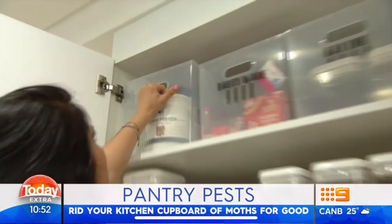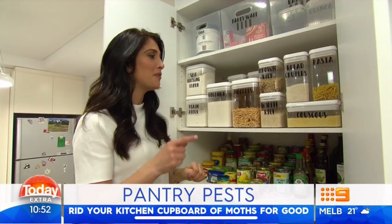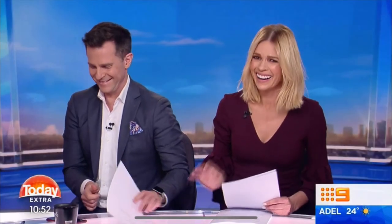Now look at this — this pantry is completely organised. And not only that, it's ready for spring and a pantry moth won't even set foot in here now. Amazing. Let me tell you, now I have to go home and clean out my pantry — the whole thing. So you should. And for more tips to organise your home and get rid of those disgusting little pantry moths, the website is right there on your screen.